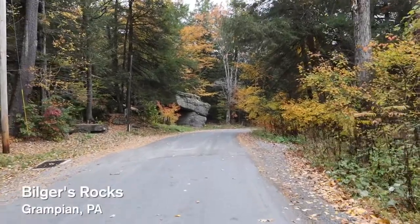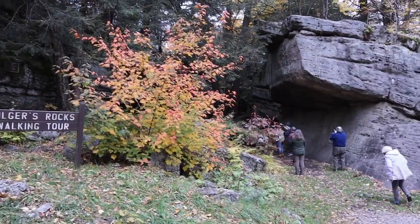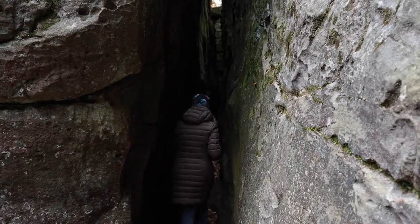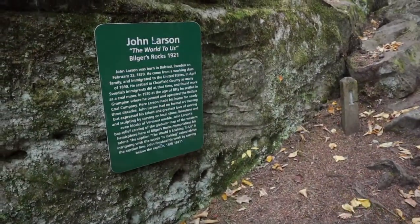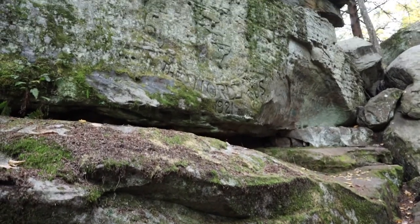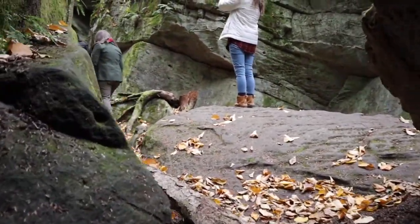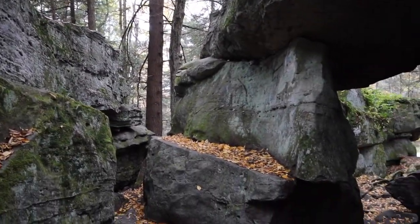Next up is a walking tour of this amazing area called Bilger's Rocks. This is a privately owned park, but it's had visitors for many years. In fact, you can see some old graffiti carved in the rock — this is from 1921. These rocks are actually sandstone formations, and they're about 300 million years old.